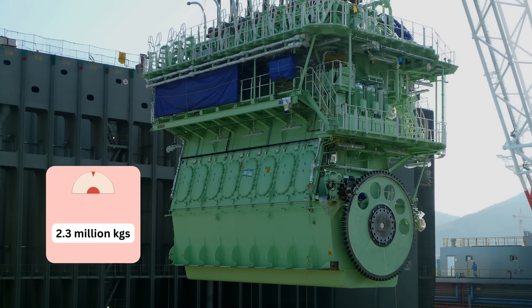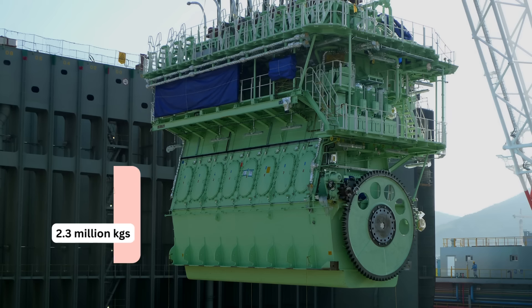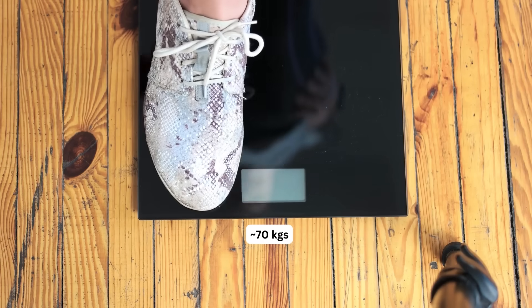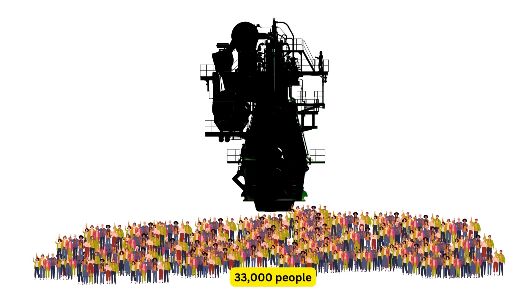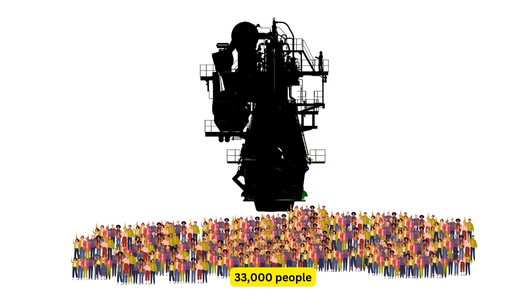This engine weighs 2.3 million kilograms. If the weight of an average adult person is 70 kilograms, this world's biggest engine has a weight equivalent to 33,000 people.